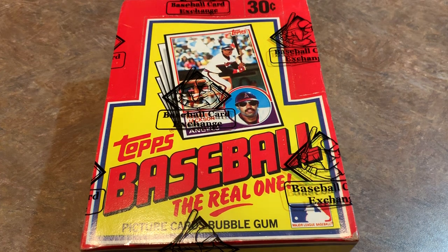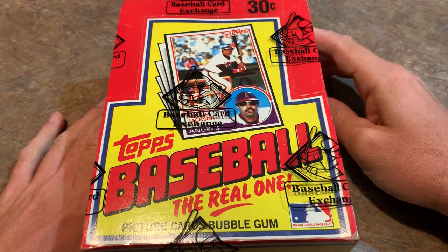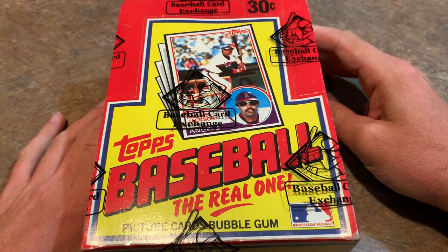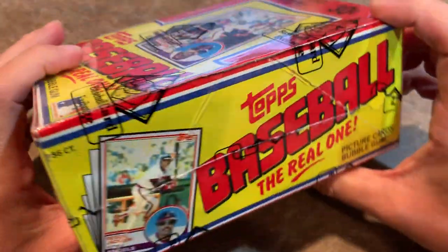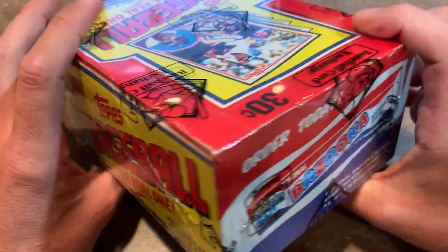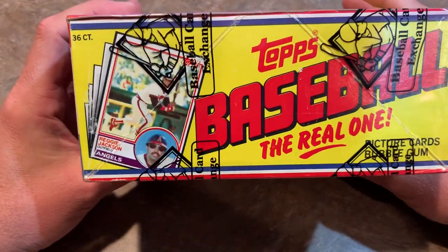Hey everybody, welcome back to another episode of Throwback Thursday. In today's video we are going back to 1983 to open this authenticated sealed box of 1983 Topps in search of the great three rookies in this set: Ryne Sandberg, Wade Boggs, and Tony Gwynn - all three Hall of Famers. A lot of you are familiar with this design because it was featured throughout 2018 Topps as they did their 35-year anniversary.